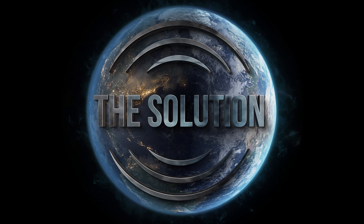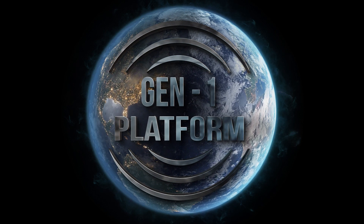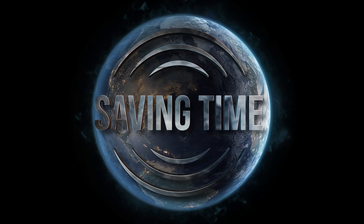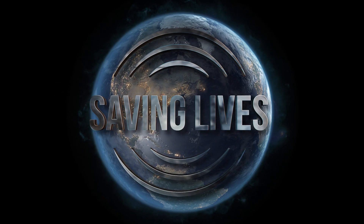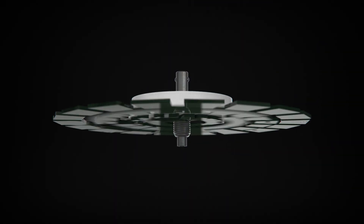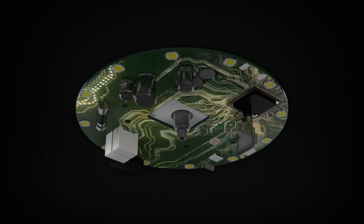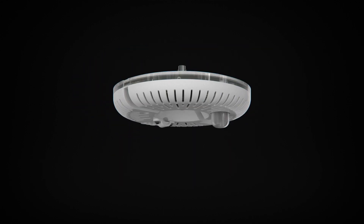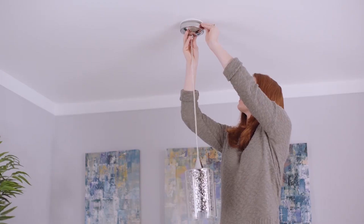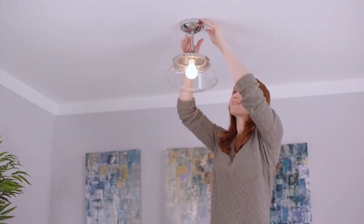SKYX Platforms is presenting the solution — the Gen 1 Platform Smart SKYX Plug — saving time, saving cost, and saving lives. SKYX Platforms is introducing the SKYX Plug: the safe and smart solution for light fixture and ceiling fan installation.